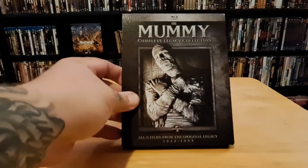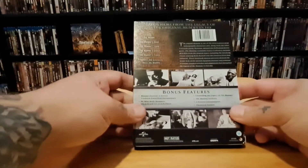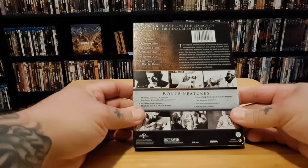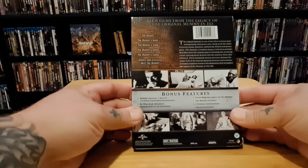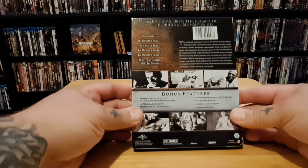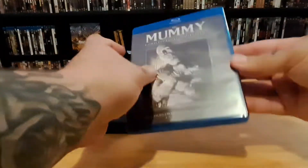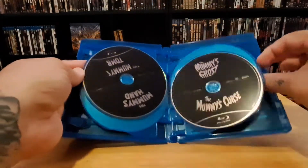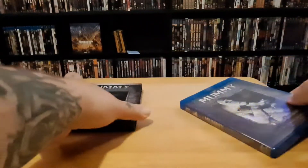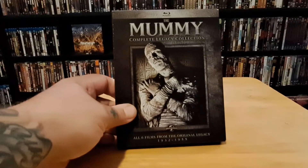Next is the Mummy Complete Legacy Collection, with six films from 1932 to 1955: The Mummy (1932), The Mummy's Hand (1940), The Mummy's Tomb (1942), The Mummy's Ghost (1944), The Mummy's Curse (1944), and Abbott and Costello Meet the Mummy (1955). It's a really cool thick Blu-ray case just like the other ones. I'll be interested to watch these and maybe have some reviews on Friday Night Frights since they're classics.